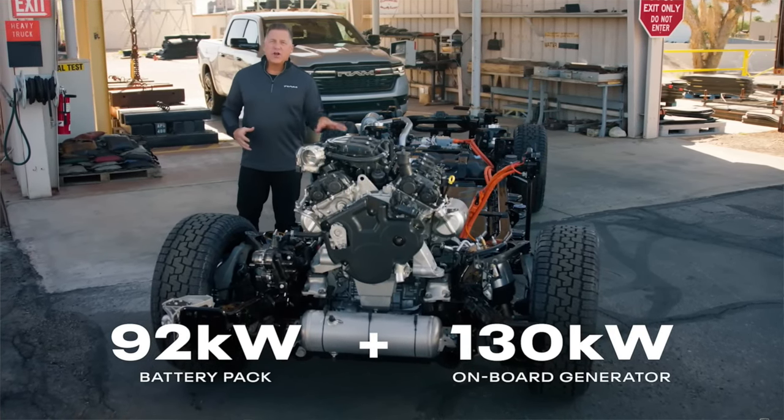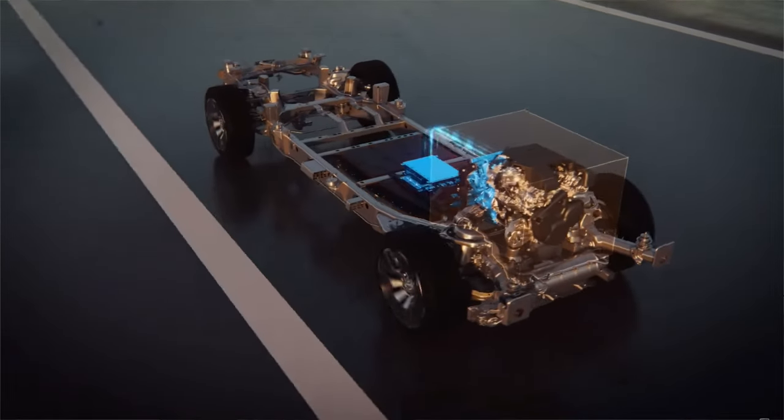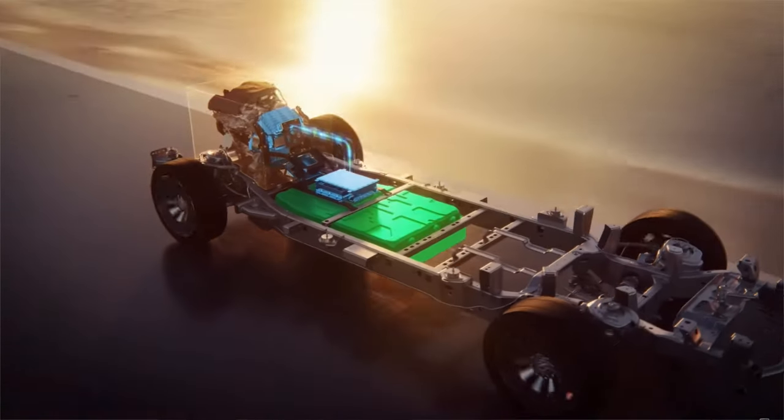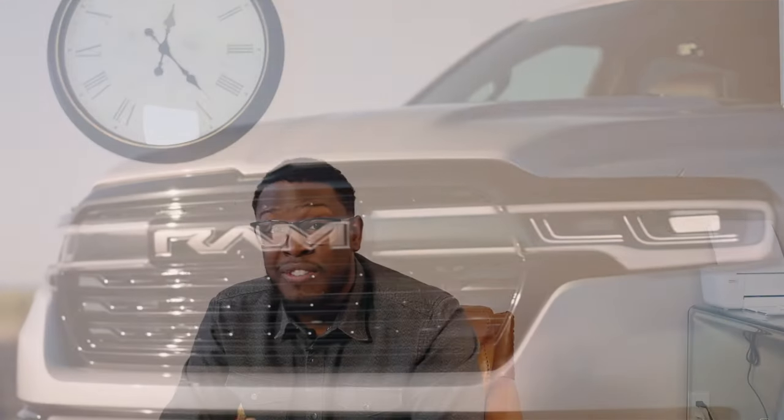The RamCharger is what I would love to see from Ram in the HD segment. If you don't know what the RamCharger is, they basically use a gas engine — a 3.6-liter Pentastar — as a generator that charges the batteries in the truck. If you were to go buy a Ford Lightning, the longest you can tow is about 70 to 80 miles. But if you have a generator continuously keeping those batteries topped off, you don't need to really stop. However, when you think about the weight of the battery pack, the electric motors, and everything else, I can't see that happening with a gas engine as a generator in the HD segment.